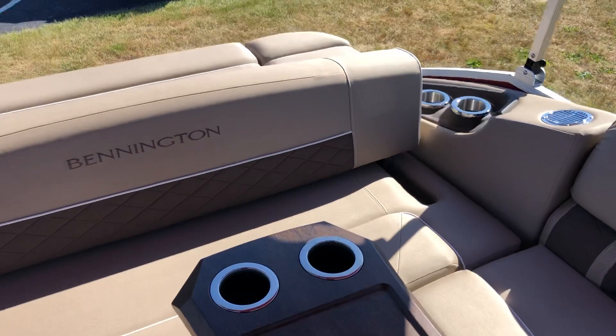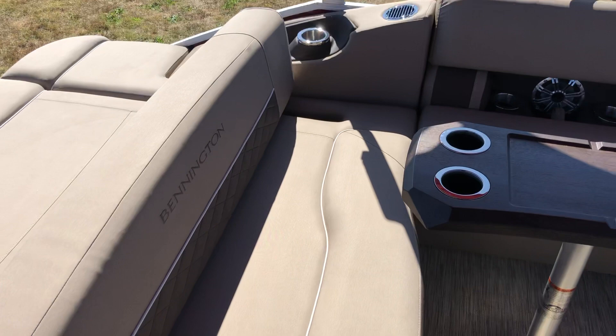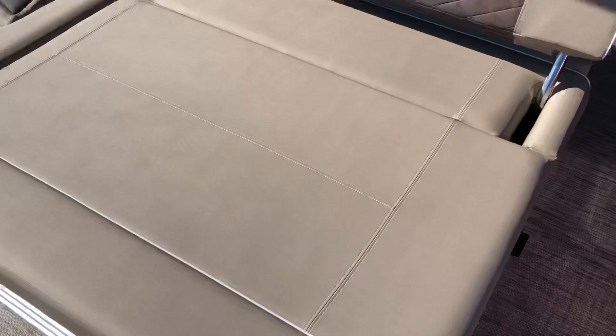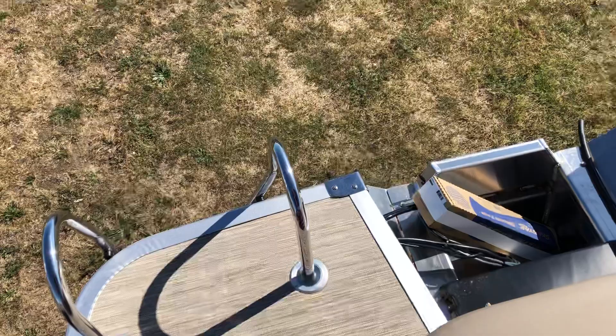This seating arrangement has become probably our most popular, which is the swing back. What it does is give you the backrest so if you're underway everybody can sit in the back seat looking forward. When you pull into the cove and throw out the lily pad and the tubes, you can flip the seat back forward and now you have an enormous rear seating lounge area big enough to hold four people. As you can see, we've got plenty of room on this transom — this makes a really nice aft swim deck.